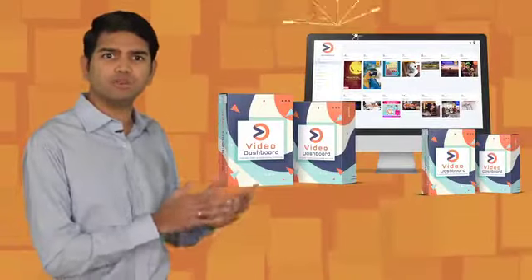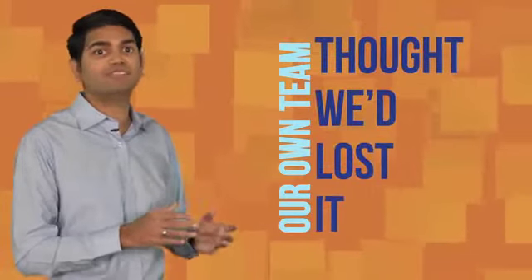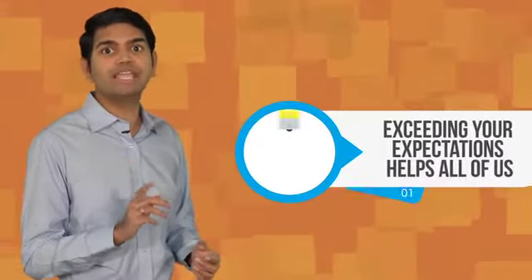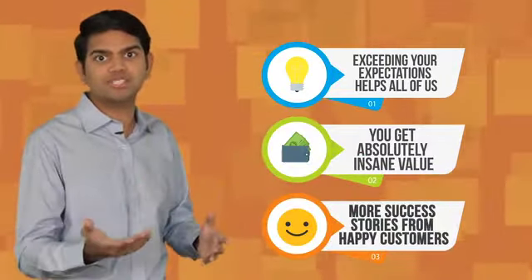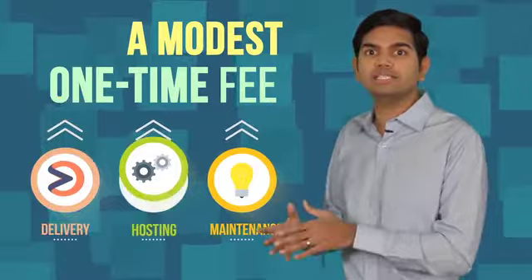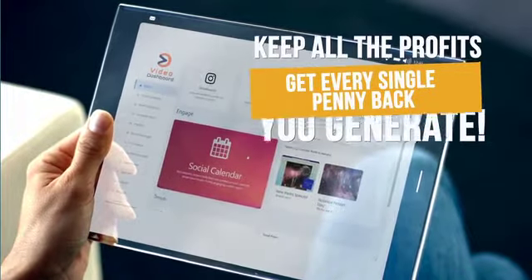To thank you for joining the Video Dashboard family, we're giving you everything inside this life-changing upgrade for a low one-time cost. Our team and even close colleagues thought we'd completely lost it when they saw how little we were charging and urged us to reconsider. But this is where we believe exceeding your expectations helps all of us. You get incredible value and we get to hear your success stories. All we ask is a modest one-time fee to offset our cost of delivery, hosting, maintenance, and to maintain the customers that you're getting. And just like with Video Dashboard, you're completely covered by our 30-day no-questions-asked money-back guarantee. So if you're not happy with the results, you get to keep every single penny that you've made and all the profits that you've generated.